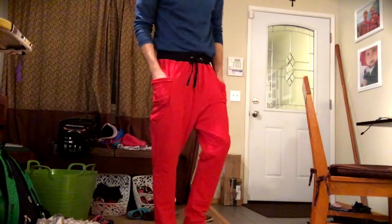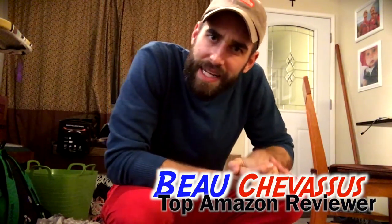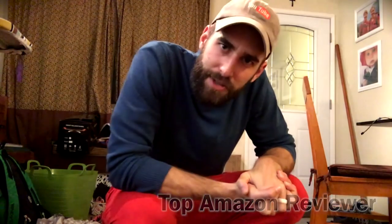I'd strongly suggest getting them — it's like walking around in PJs all day long. My name is Beau Shavasu and I look forward to demonstrating and reviewing more fun things here at KMNR.com.